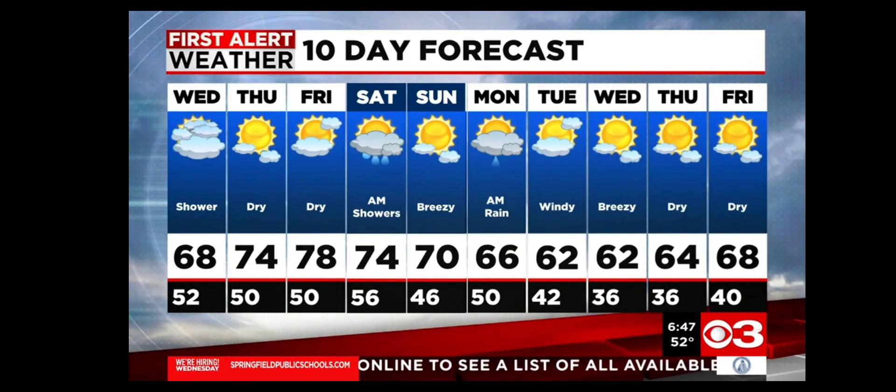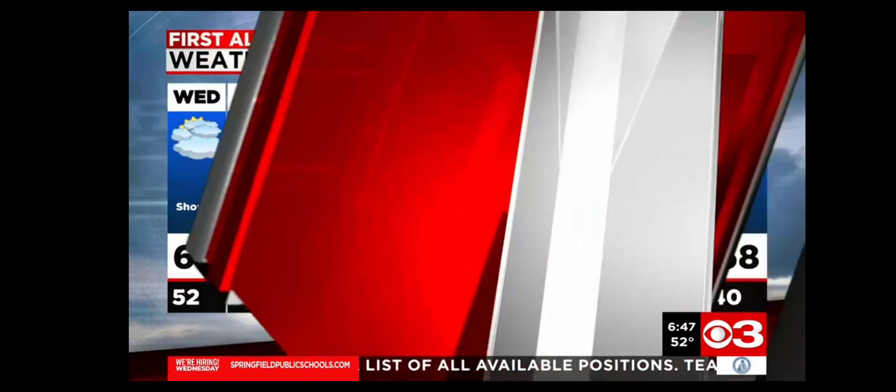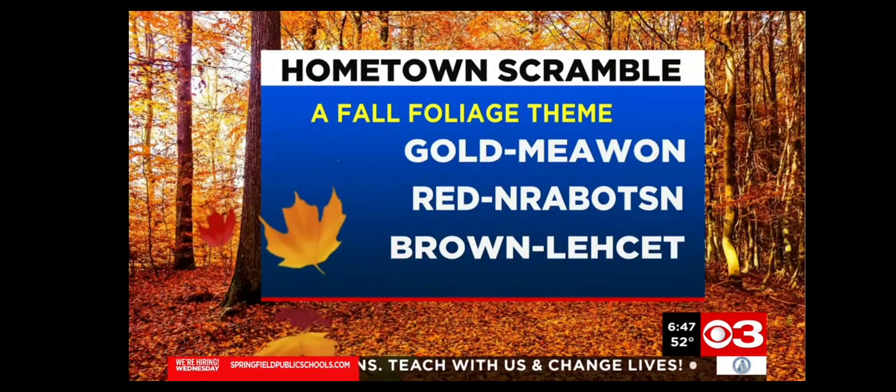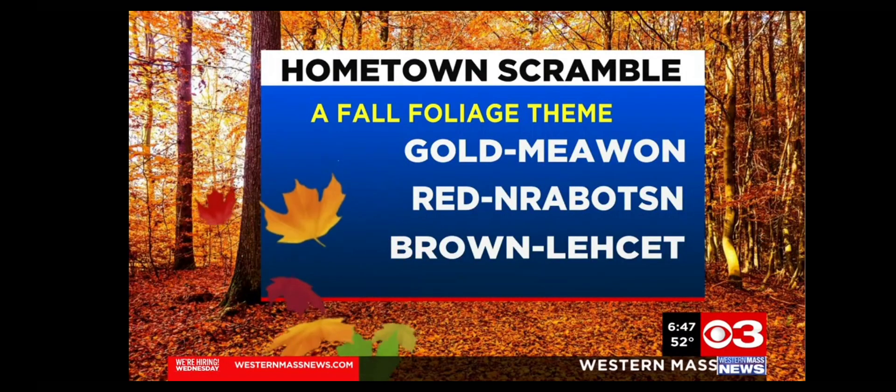All right, that's your forecast. Now it is time to play Hometown Scramble. We take the towns, we scramble them up, you unscramble them. A fall theme — fall foliage theme — so some fall colors: gold, red, brown. And yes, all three of these are towns in Western Massachusetts.